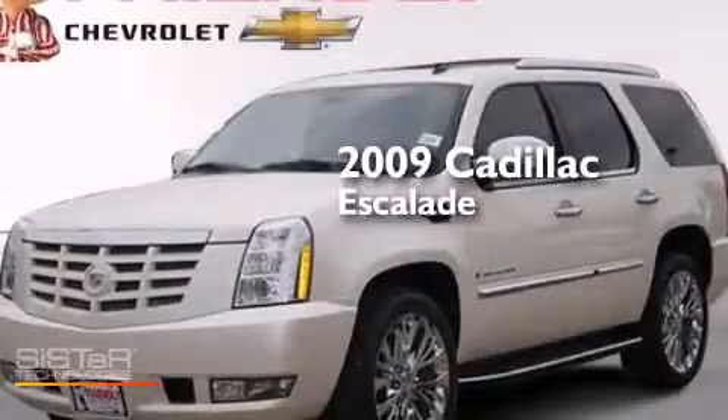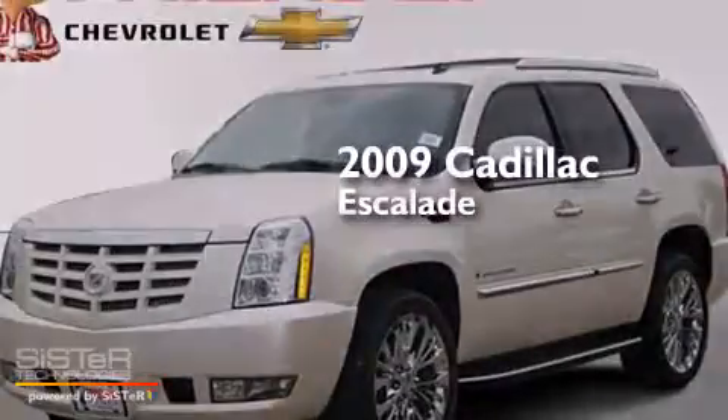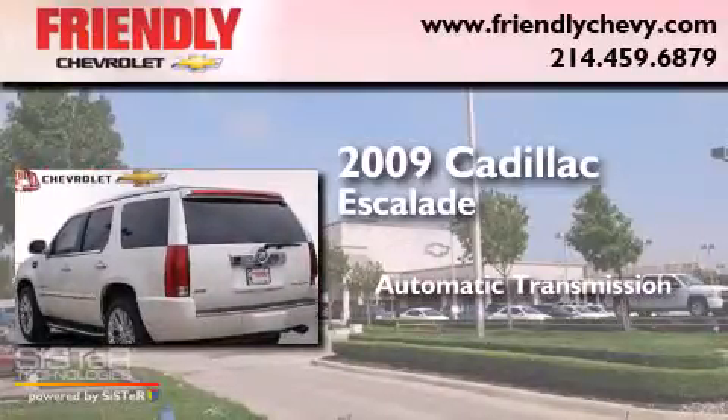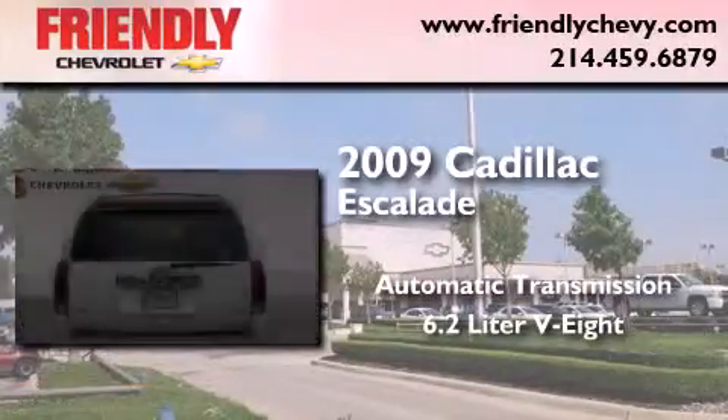This is a 2009 Cadillac Escalade. This SUV has an automatic transmission and a 6.2-liter V8.